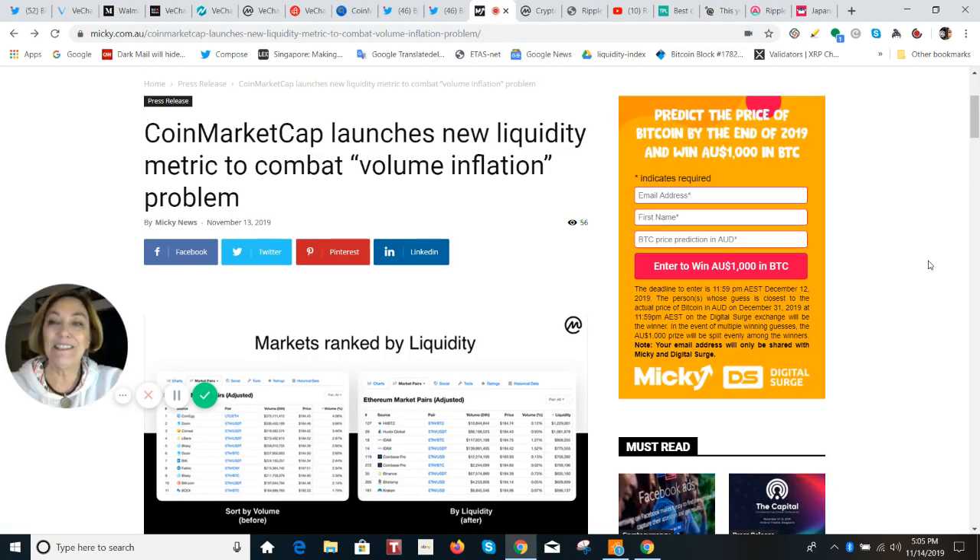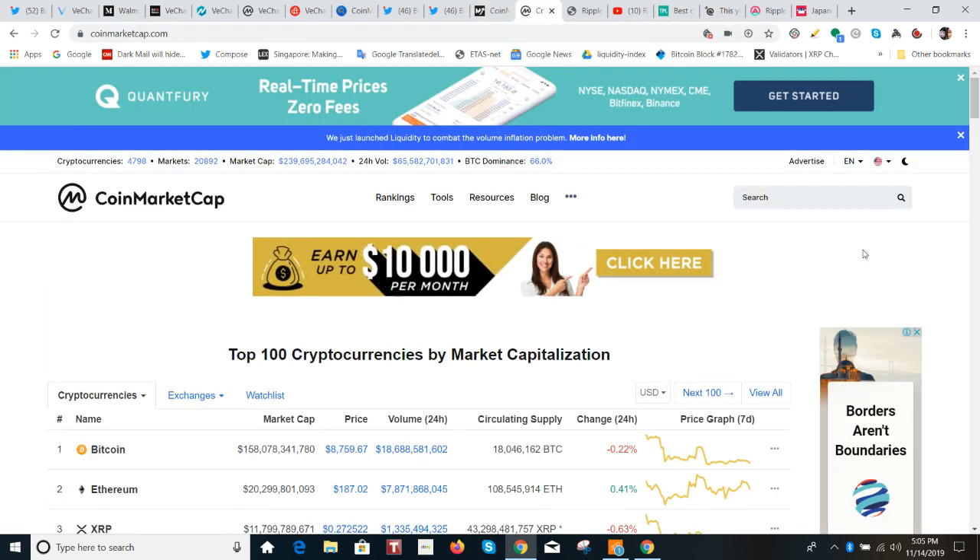We're going to look at the new CoinMarketCap, which launched a liquidity metrics tool to combat volume inflation problems. I played with it today for probably an hour because I was trying to search who had the best liquidity for XRP. And it's very interesting.